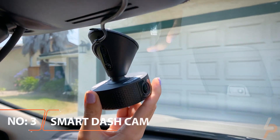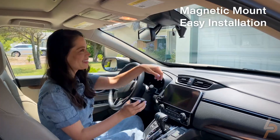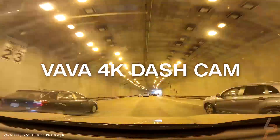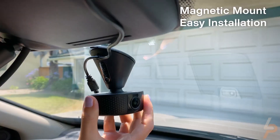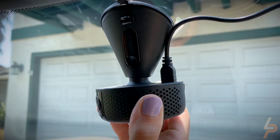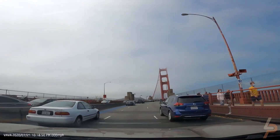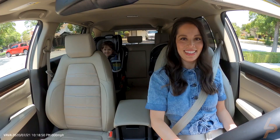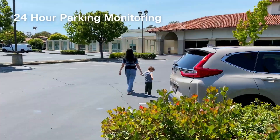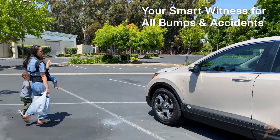VAVA Smart Dash Cam. Relive your favorite moments in the car with the VAVA Smart Dash Cam. Featuring crystal-clear 1080p 60fps HD video, the VAVA Smart Dash Cam is suitable for both day and night use. It comes with a Swivel 360 design, so you can capture footage in all directions, including the inside of your car. Additionally, the Dash Cam provides a built-in microphone that can easily record your car's chats or carpool karaoke sessions.